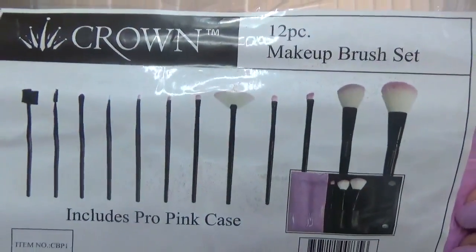The first product in here is from Crown — it's a 12-piece makeup brush set that includes a propping case. They say: apply makeup for a flawless finish with these 12 fabulous brushes and pretty pink carrying case. The value of this is $29.99.